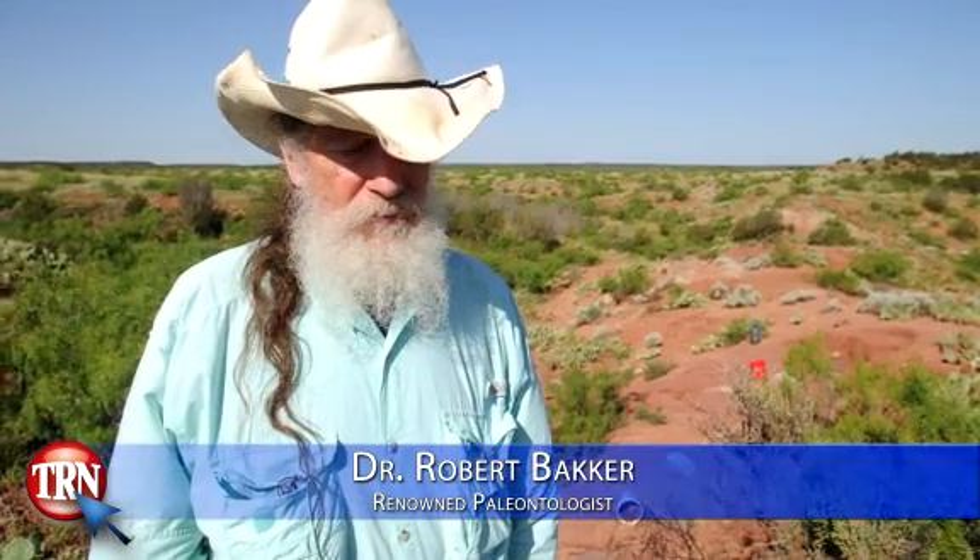This is truly holy ground if you're interested in the history of life and where we came from — where people came from, and cows, and Labrador retrievers, and alligators. This, the Arroyo Formation, the Texas red beds, is where you begin to understand.